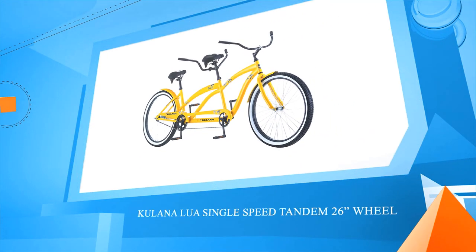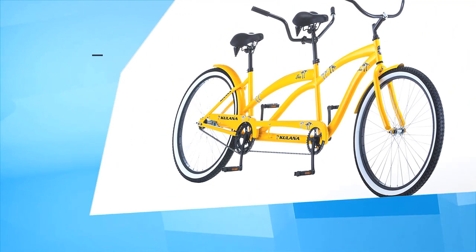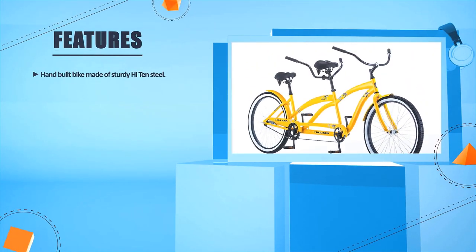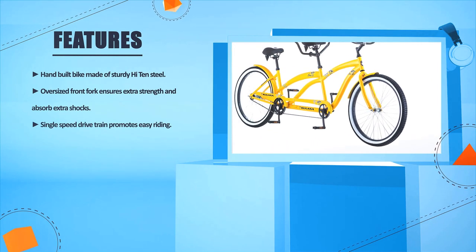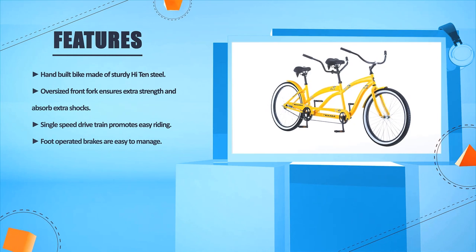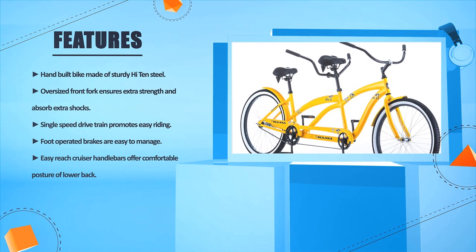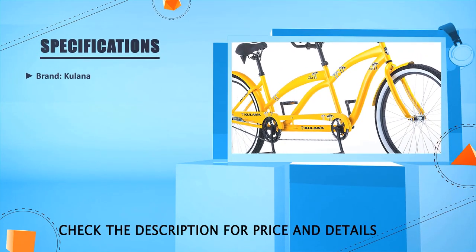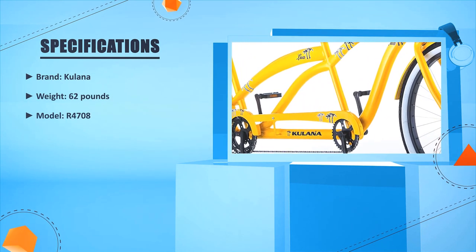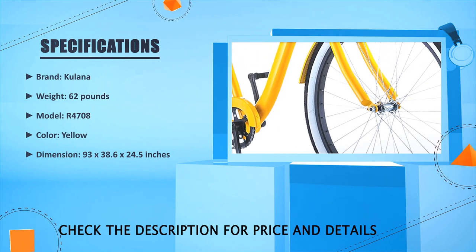Number one: Kalanalu Single Speed Tandem 26-inch wheel. Hand-built bike made of sturdy high-tensile steel. Oversized front fork ensures extra strength and absorbs extra shocks. Single-speed drivetrain promotes easy riding. Foot-operated brakes are easy to manage. Easy-reach cruiser handlebars offer comfortable posture for the lower back. Brand: Kalanalu, weight 62 pounds, model R4708, color yellow, dimensions 93 x 38.6 x 24.5 inches.